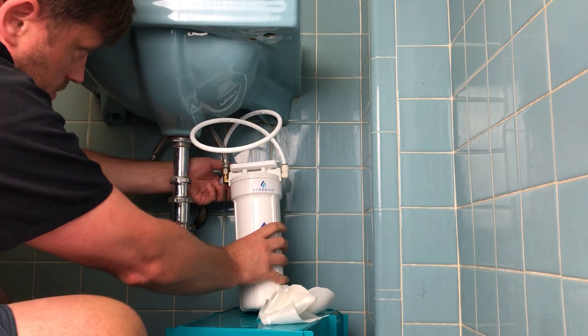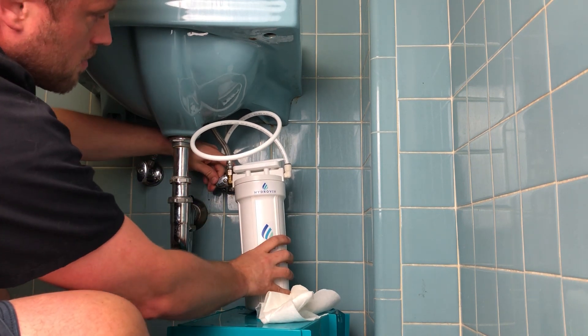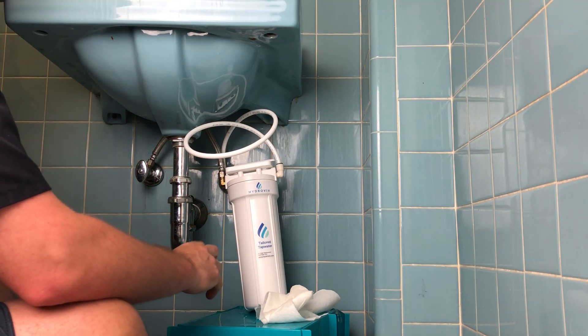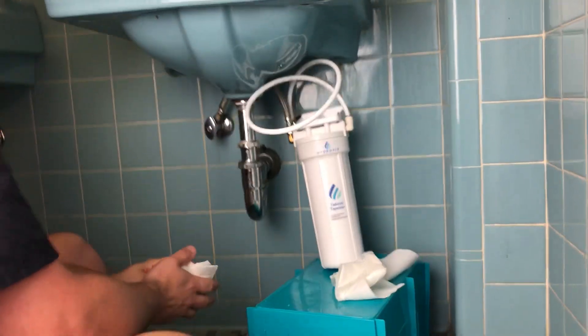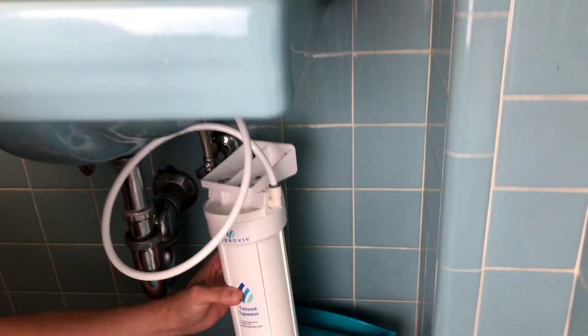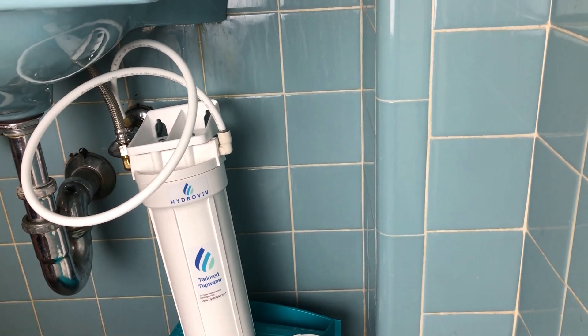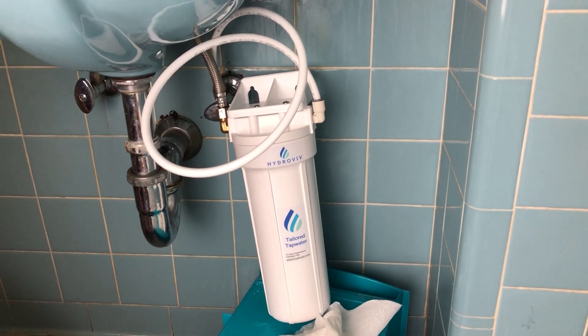Moment of truth. Oh, what do you know? I think we're good. It's not our prettiest install, but it held. Now that's pretty funny — that is awesome.